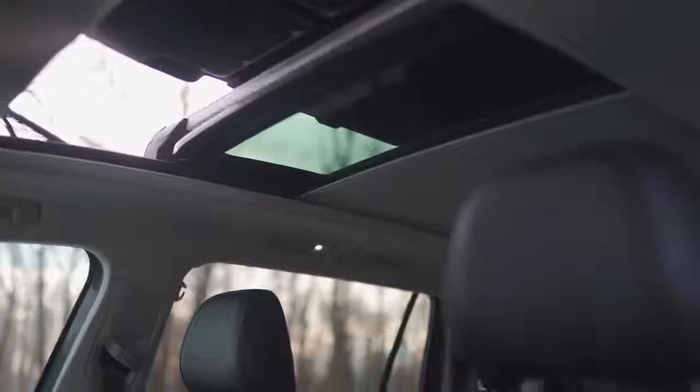The panoramic sunroof tilts and slides to bring in the natural light to the drive.